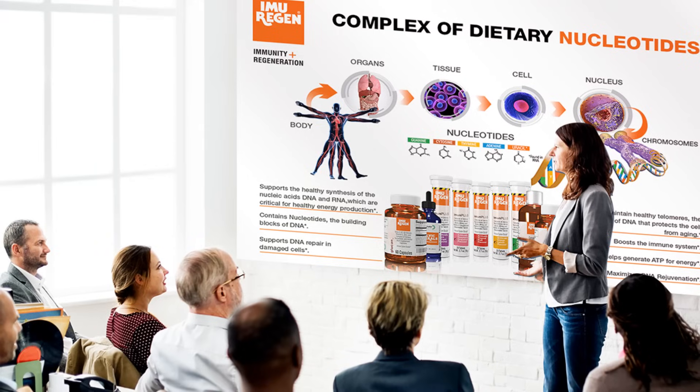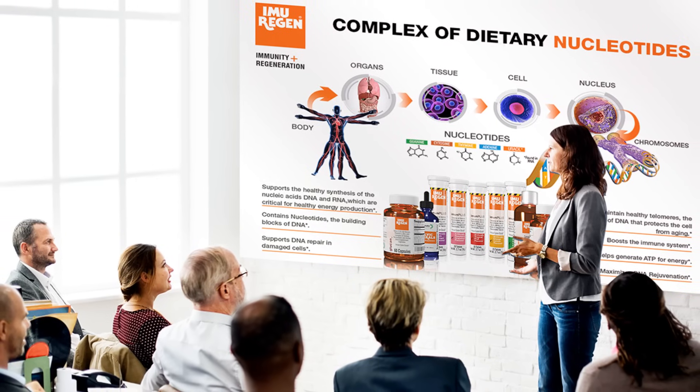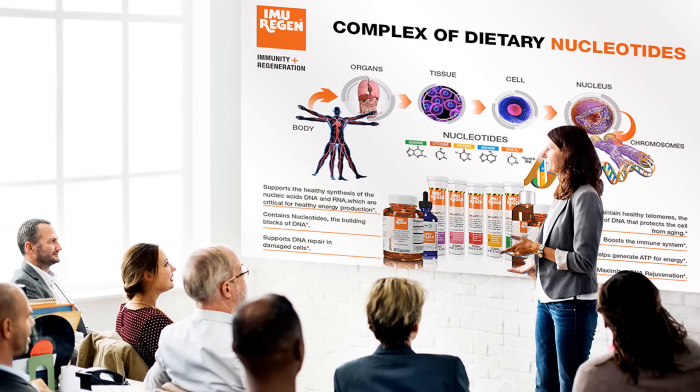Would you like to learn more about the science behind each ingredient? Visit Imuragin.com, unlock the power of your DNA, and experience the benefits of Imuragin today.